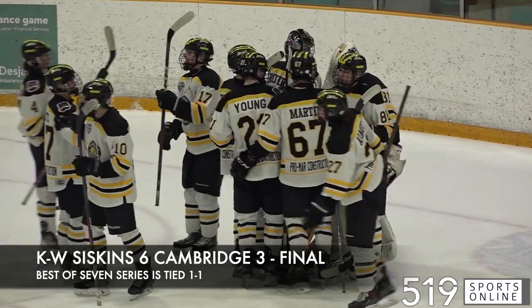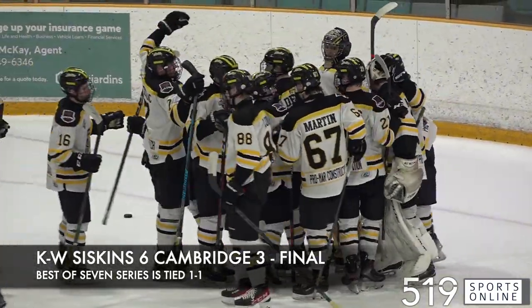Game 3 will be played on Saturday night back in Cambridge. Puck drop is at 7 o'clock.